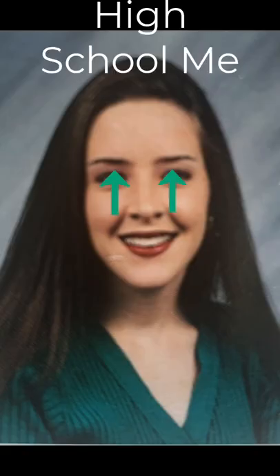90s fashion and makeup has had a huge resurgence lately, but luckily not everything has come back. Yes, I'm talking about pencil-thin eyebrows — and yes, I had them in high school.